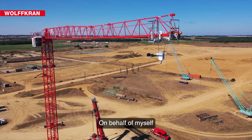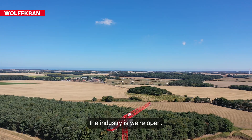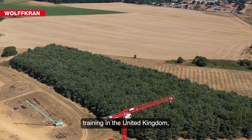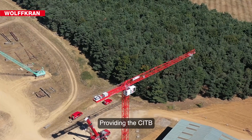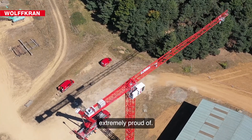On behalf of myself and the plant training team at NCC, the big message out into the industry is: we're open. We provide the best construction plant training in the United Kingdom, so feel free to look us up on the internet or ring our course booking team. Providing the CITB with the crane of choice is something Wolfcran are extremely proud of.